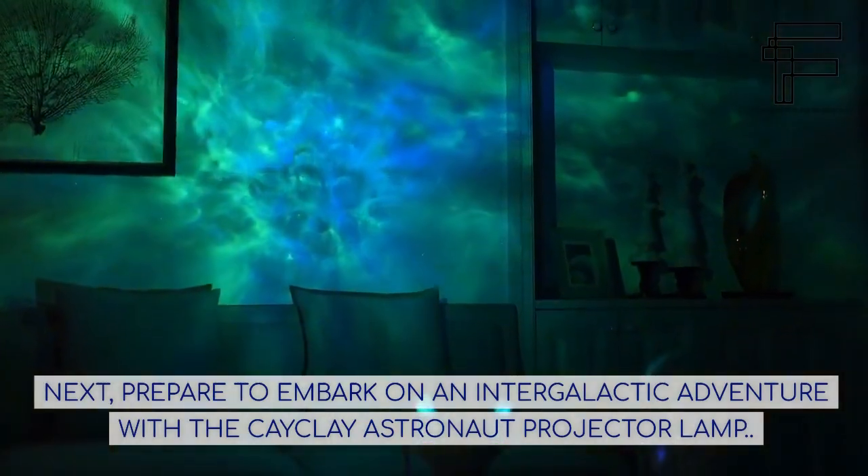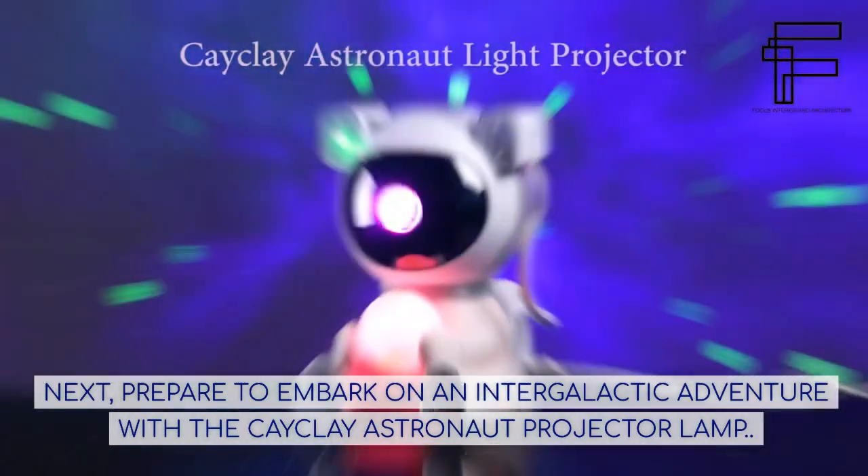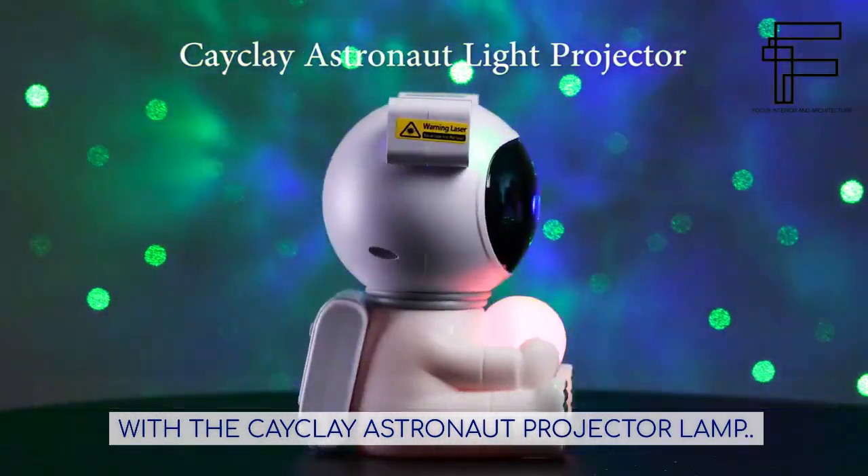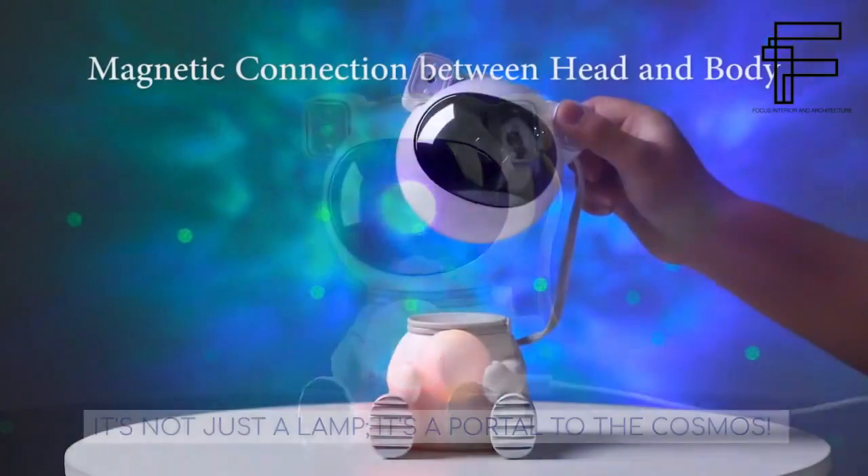Next, prepare to embark on an intergalactic adventure with the K-Klay Astronaut Projector Lamp. It's not just a lamp — it's a portal to the cosmos.